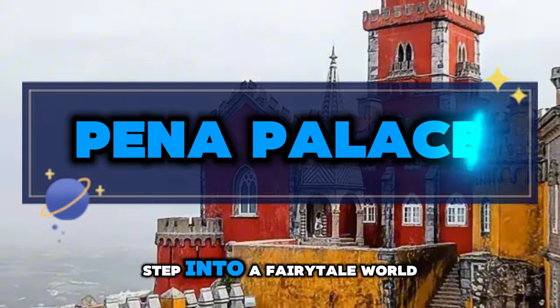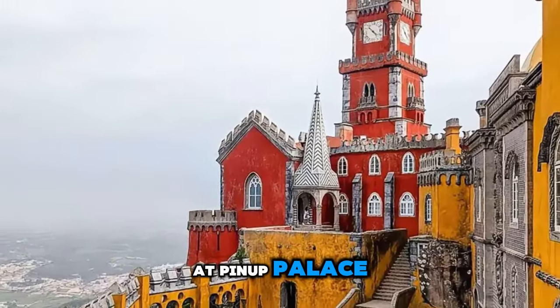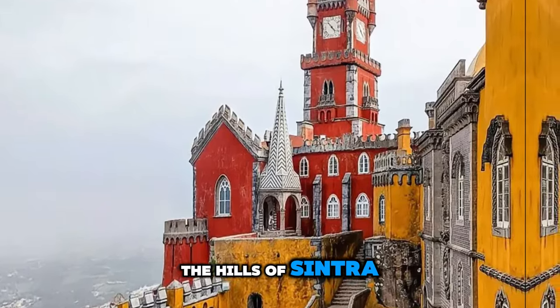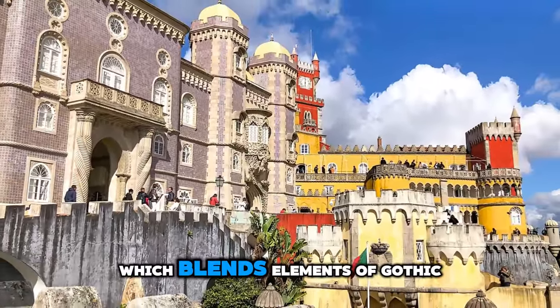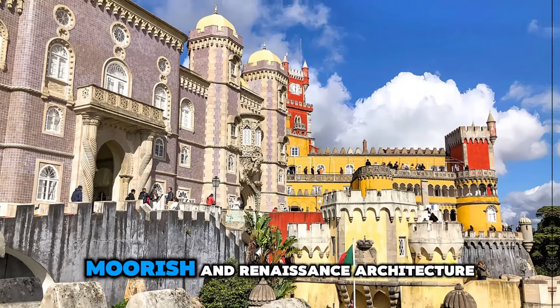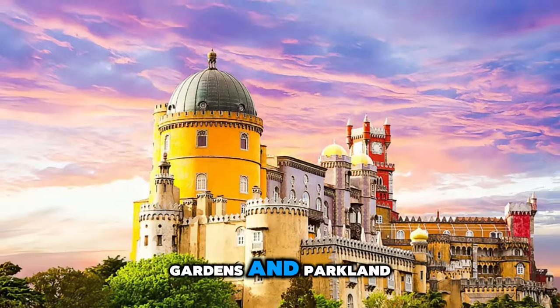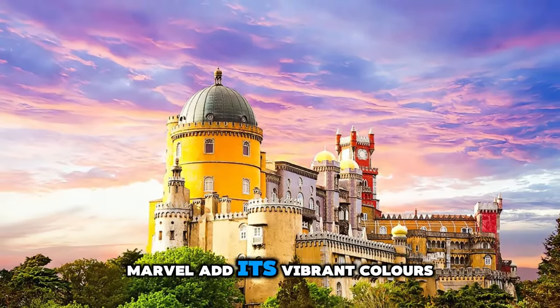Pena Palace. Step into a fairytale world at Pena Palace, a romantic 19th-century castle nestled in the hills of Sintra. Explore this whimsical palace, which blends elements of Gothic, Moorish, and Renaissance architecture, and is surrounded by lush gardens and parkland. Marvel at its vibrant colors, intricate tilework, and fantastical turrets.